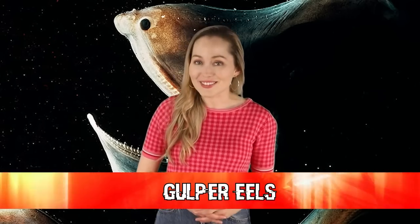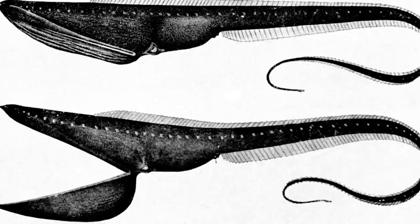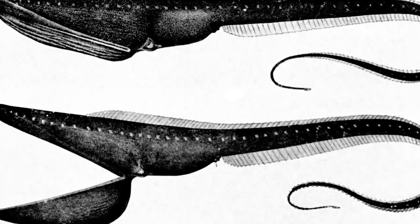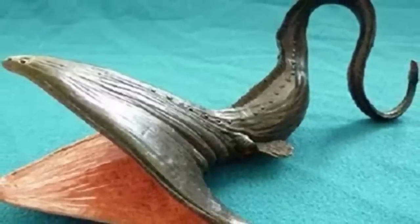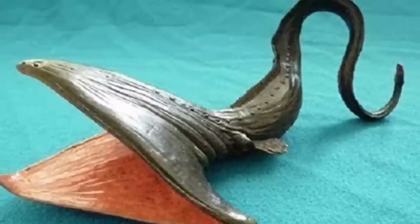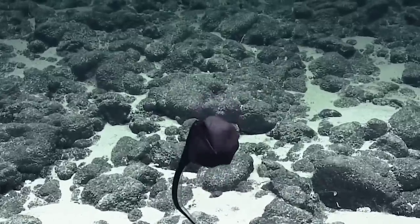In our third spot today we have gulper eels. The gulper eel is quite terrifying to look at. It has a very large mouth and tends to snap at its prey, similar to a snake. Its large mouth and ability to open wide allows it to eat creatures you would otherwise assume would be too big for it. It has a very skinny, long, snake-like body — about 2 to 3 feet in length — and lives in the deep sea ranging from 1,600 to almost 10,000 feet below the surface.